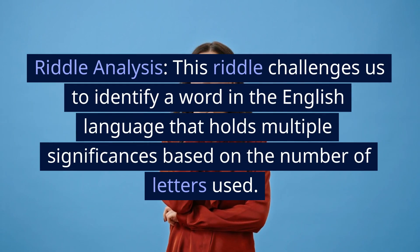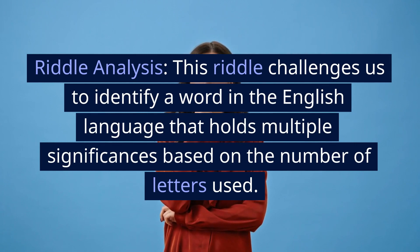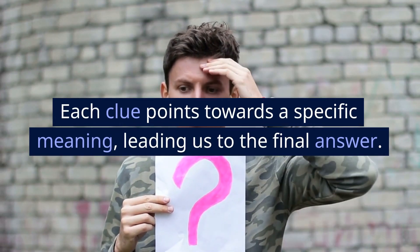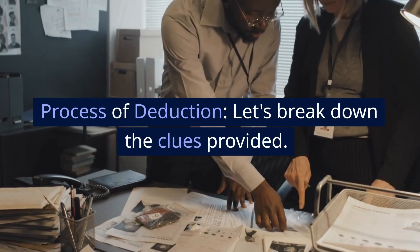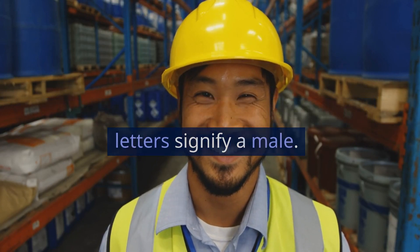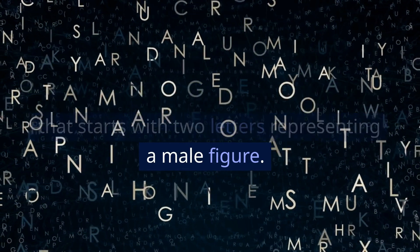Riddle Analysis. This riddle challenges us to identify a word in the English language that holds multiple significances based on the number of letters used. Each clue points towards a specific meaning, leading us to the final answer. Let's break down the clues provided. The first clue suggests that the first two letters signify a male, meaning we are looking for a word that starts with two letters representing a male figure.